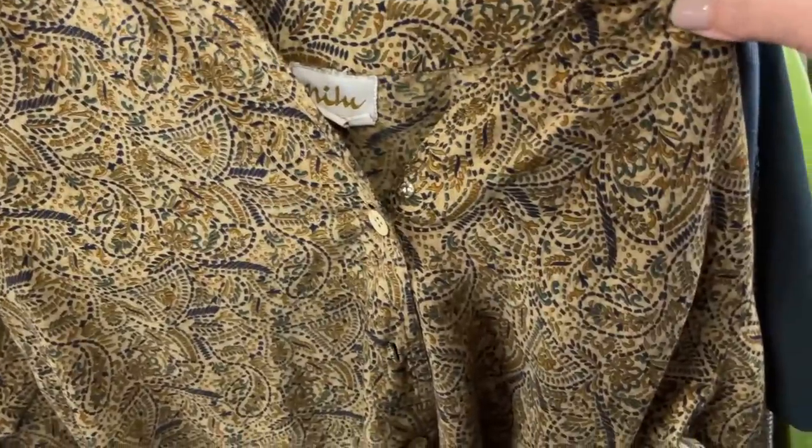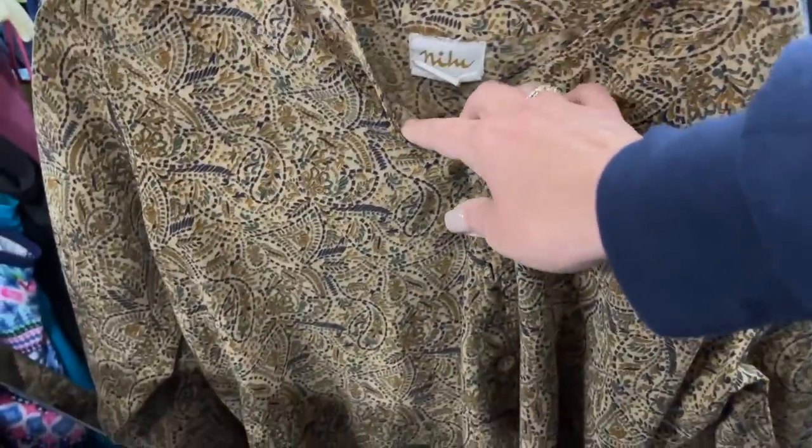Hi everybody and welcome back to another thrift with me. I'm trying out a new mic today — you'll have to let me know what you think.